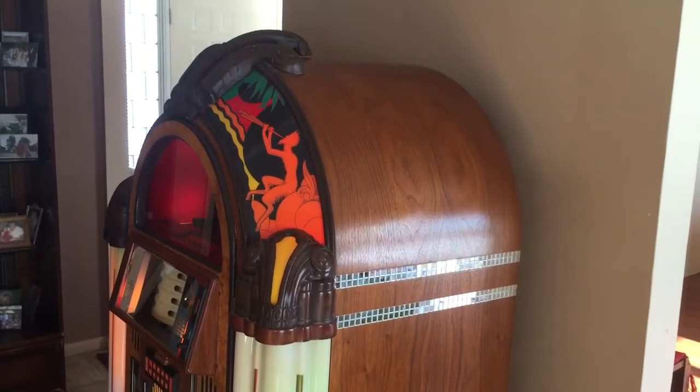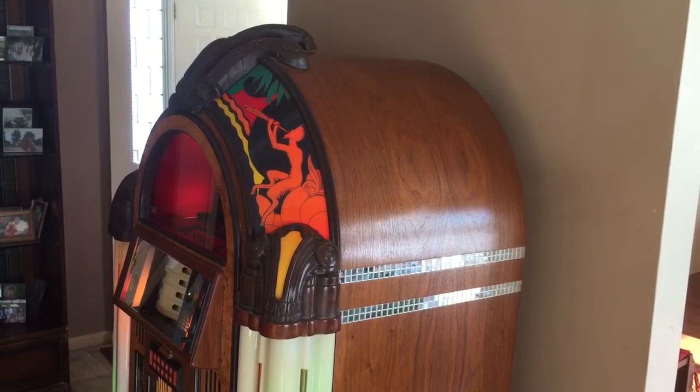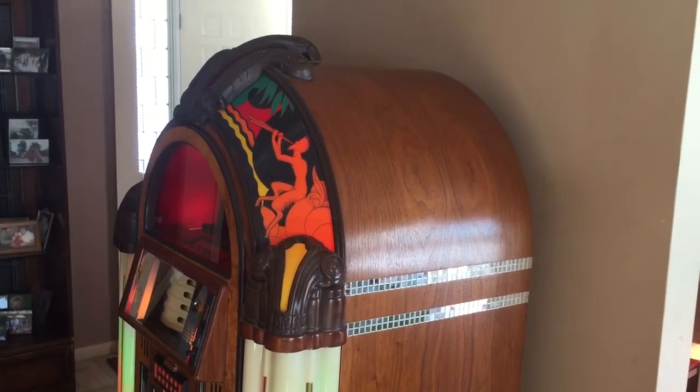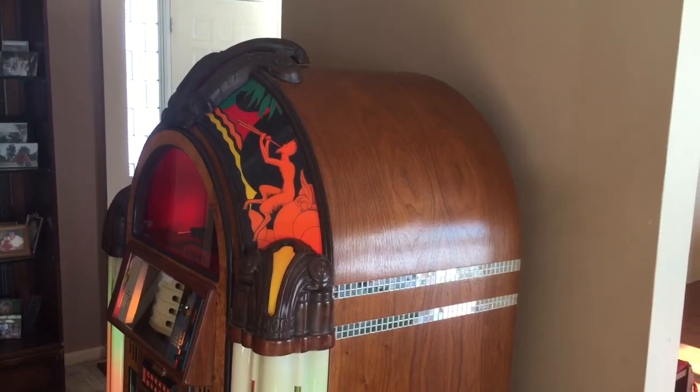This is a home-use-only Antique Apparatus 950, meaning it's only had one owner. It was bought brand new and it's in immaculate shape and simply beautiful.